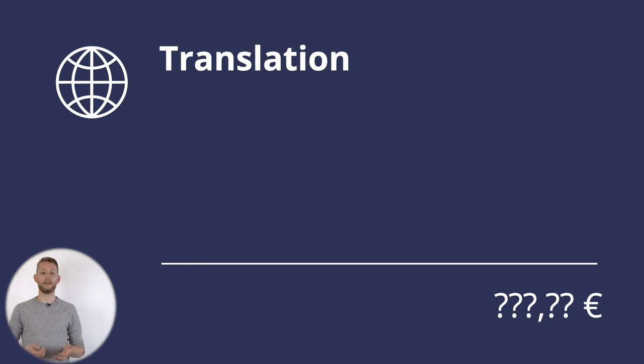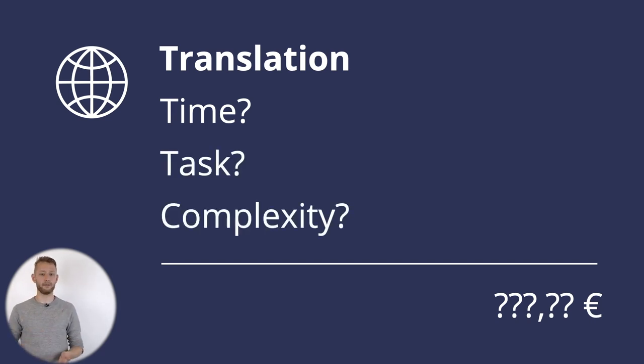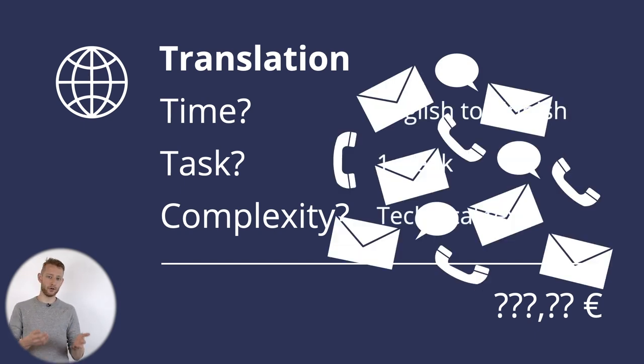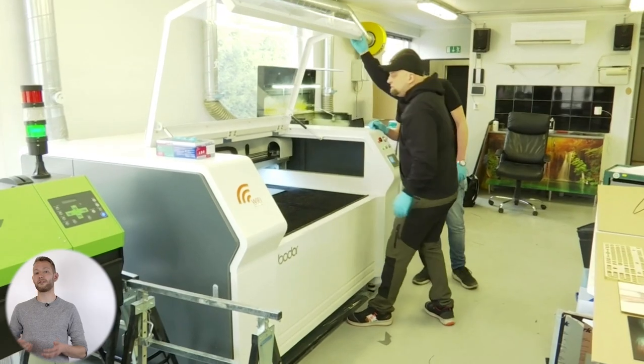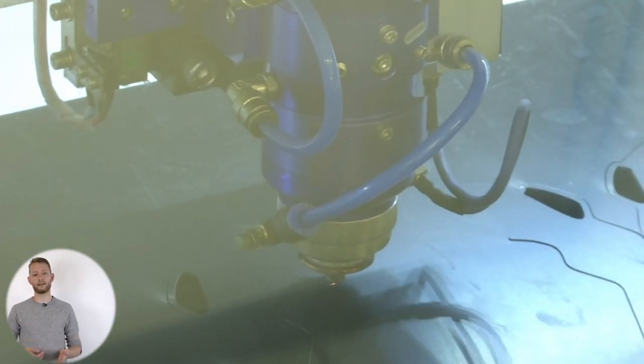Instead of a fixed price, the price of a service depends on a lot of factors — for example, the delivery time, the task, and its complexity. You first have to manually gather all this information from the customer through phone and email, and then once you have all the information, you have to manually estimate the price. Me and my co-founder Patrick found this out first hand when running a manufacturing business — we spent a lot of time on back and forth with customers to make price estimations, and most of our quotes went unanswered, leading to a lot of wasted hours.